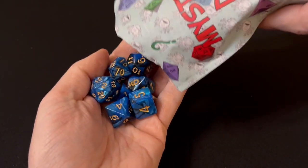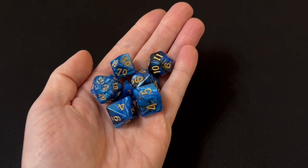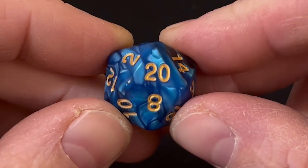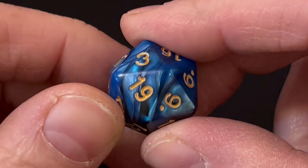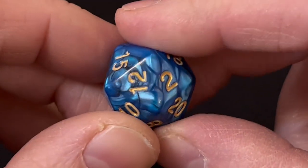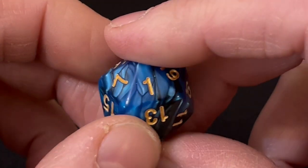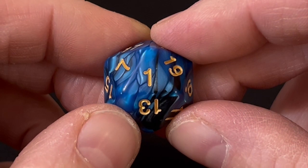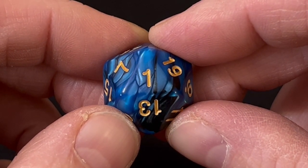In our first pack we have a set of black and blue swirl dice with gold numbering. These are really nice — pretty standard fare for this type of thing, but nicely made. The numbers are cleanly engraved and inked and these seem pretty readable. It's a 16 millimeter set, so the d6 measures 16 millimeters across, and they have a decent weight to them.